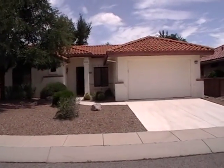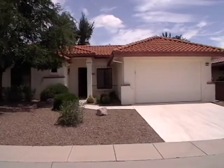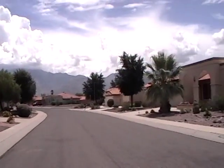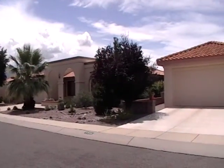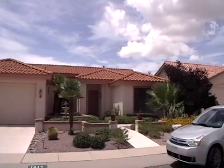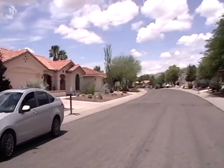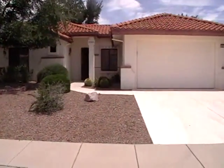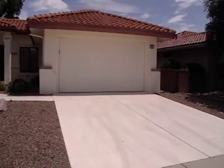I'm going to go ahead and give you a tour of the neighborhood. This neighborhood is a 55 and older neighborhood. I'll go ahead and bring you in the front door.